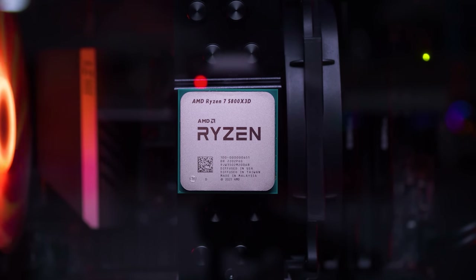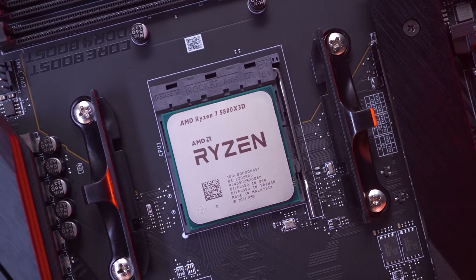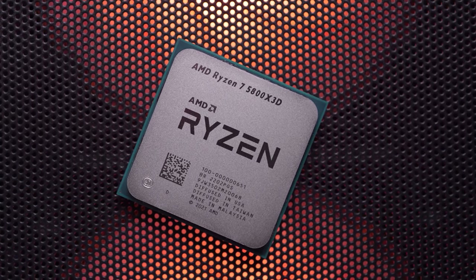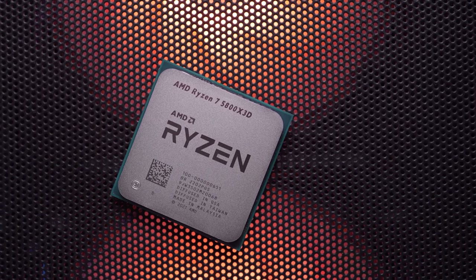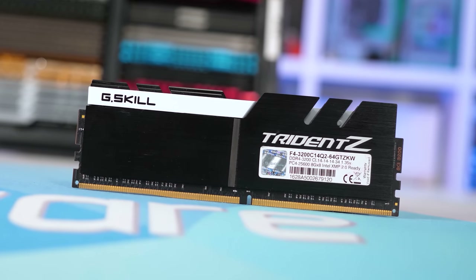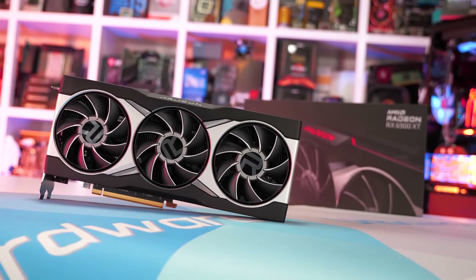For testing I'll be using the Ryzen 7 5800X3D, though the results will be representative for all Ryzen 5000 series processors. So if there's no performance difference between the B350 and X570 boards with the 5800X3D, the same will also be true for all Ryzen 5000 series processors such as the Ryzen 5 5600. For memory, I've installed four DDR4-3200 modules into each board resulting in a dual-rank, dual-channel CL14 configuration. And finally, the Radeon RX 6900 XT was used with SAM enabled, so let's get into the data.